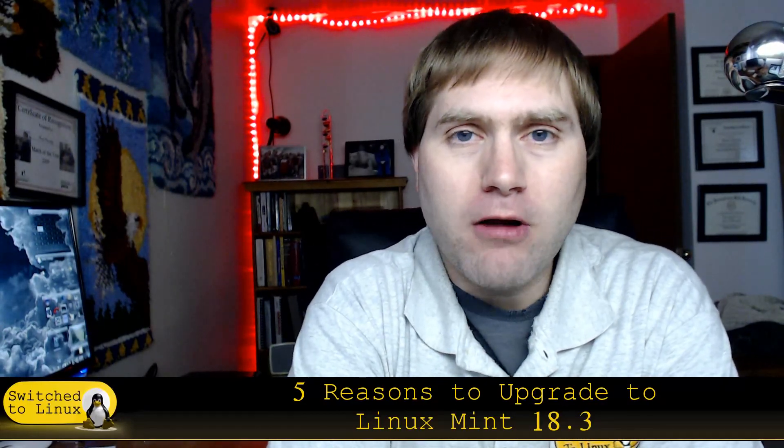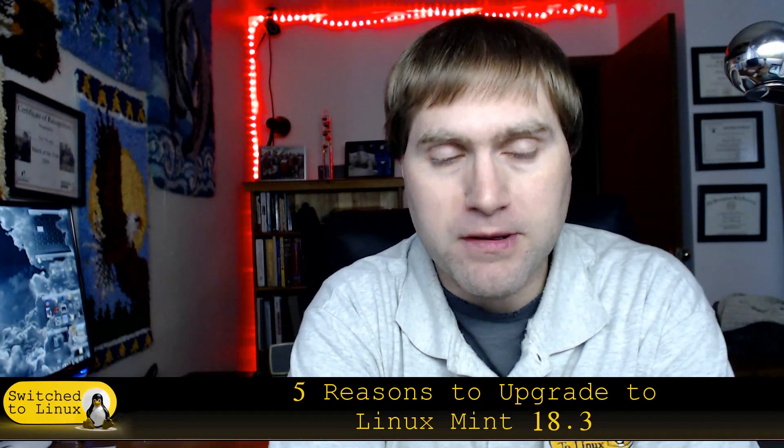Welcome back to Switched to Linux. It is Monday and it's time for another Linux top five. What we're going to look at today is the top five reasons to upgrade to Linux Mint 18.3. I'm assuming you're already running a previous version of Linux Mint. We're not saying dump everything that perfectly works for you and go with Linux Mint 18.3.